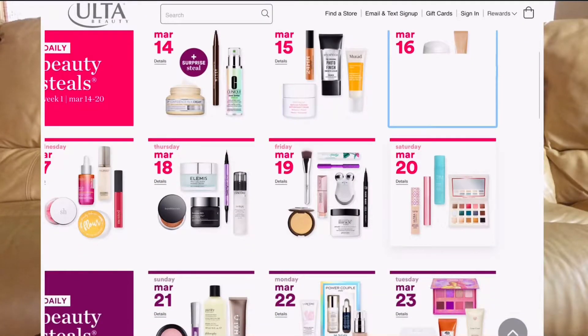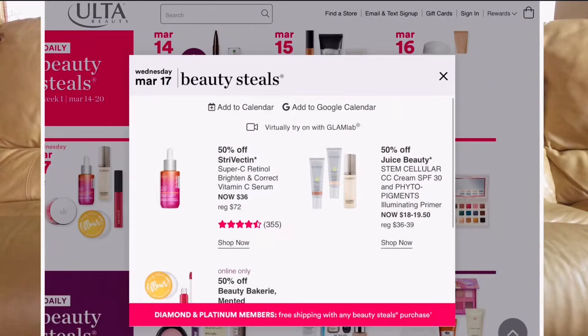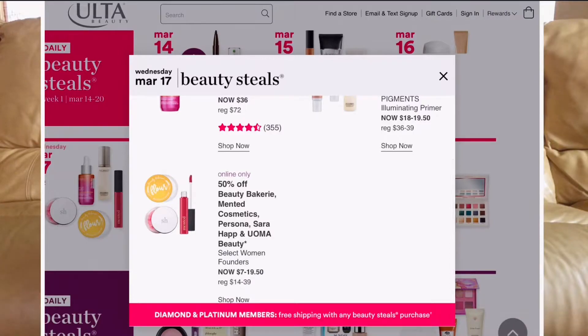March 17th: nothing here that I personally care about, although the Beauty Bakery Flower Powder is really good for oily skin folks. I love their powder and I love their packaging.